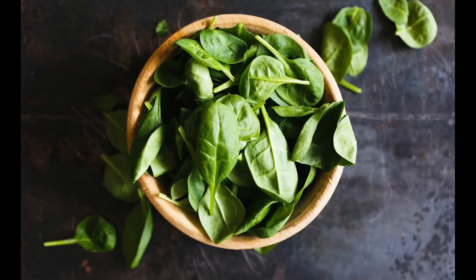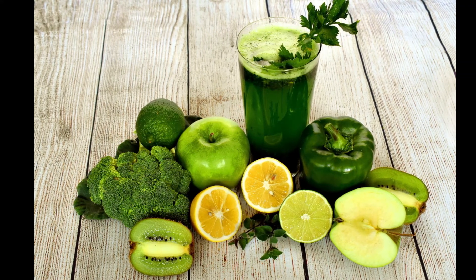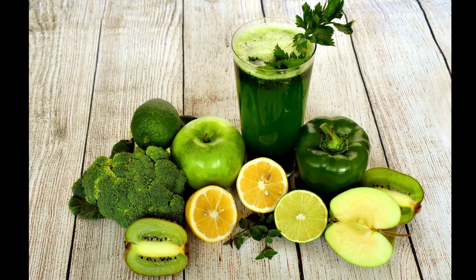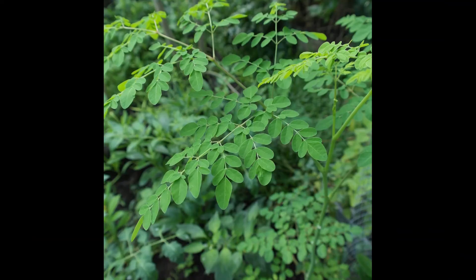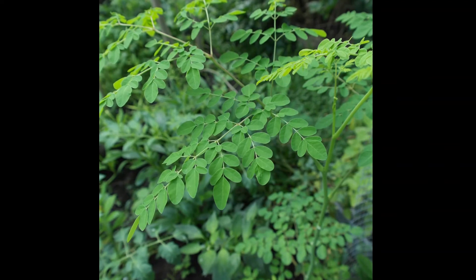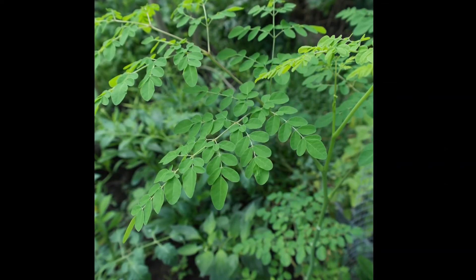Antioxidants can help to increase our white blood cell count, which is important as they are critical for fighting off infections. By increasing the defensive mechanisms of these blood cells as well as their protective barrier, antioxidants make it harder for toxins and germs to break through. In general, all superfoods are great at boosting your immune system, but moringa is special because of its incredible amount of nutrients, vitamins, and antioxidants.